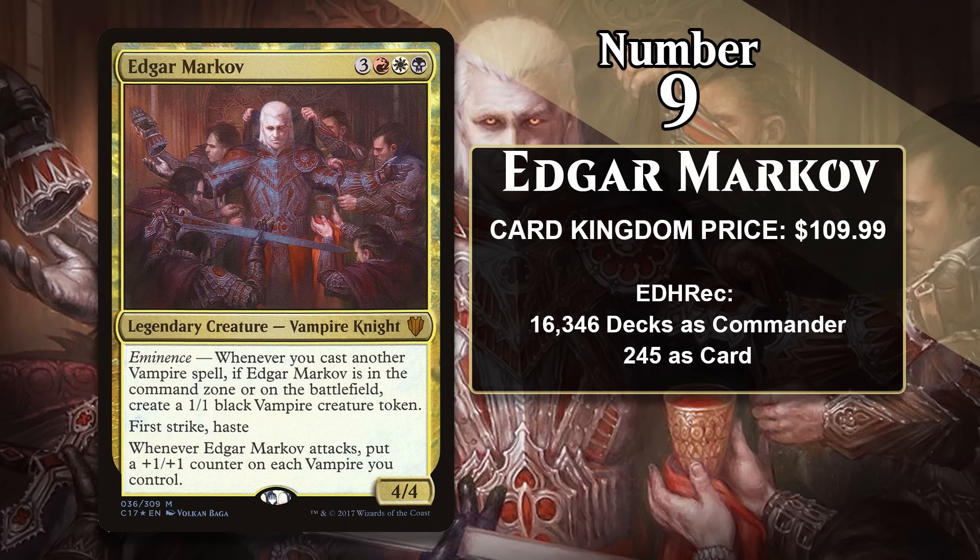It isn't very challenging to go really wide before Edgar ever sees the battlefield, and then once he does, he's going to buff your entire board. Because Edgar is from a Commander set, the only 60-card formats he's legal in are Legacy and Vintage, and he doesn't see play in either format — those formats don't have a command zone. In Commander, where he is in incredibly high demand, he's the commander in over 16,000 decks on EDHREC, making him the 8th most popular commander in the entire game. Combined with the fact that Commander 2017 is the only time this card was ever printed, demand is outstripping supply.